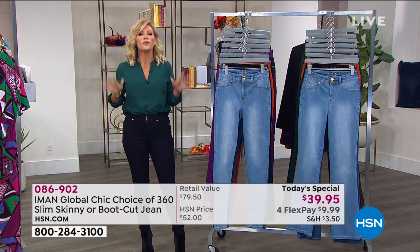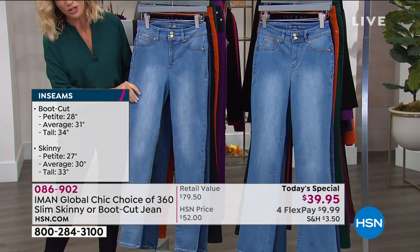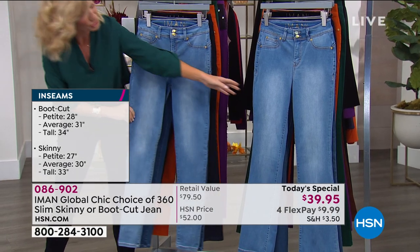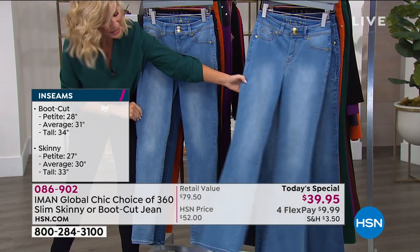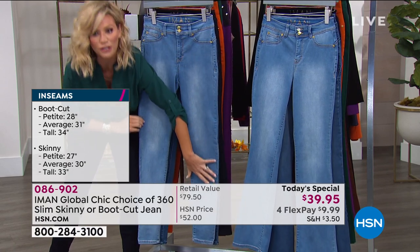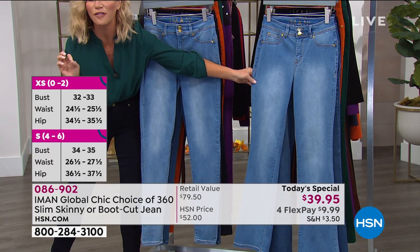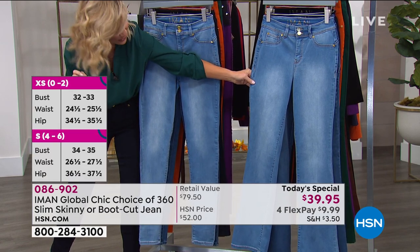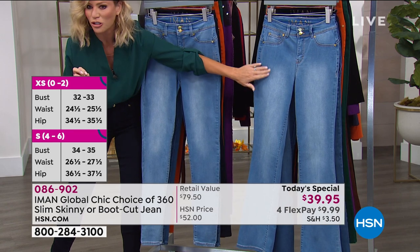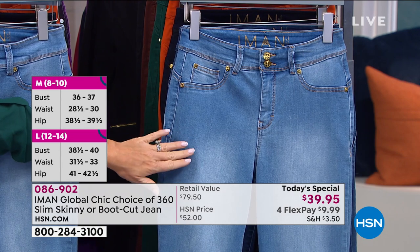The most beautiful colors — you just choose. Do I want this in the skinny, which is what I'm wearing, or do you prefer the boot cut? The skinny is more of a streamlined straight-down skinny, and the boot cut is a very subtle flare. It's not over the top, very subtle. Same amount of stretch, same attention to detail goes into these.